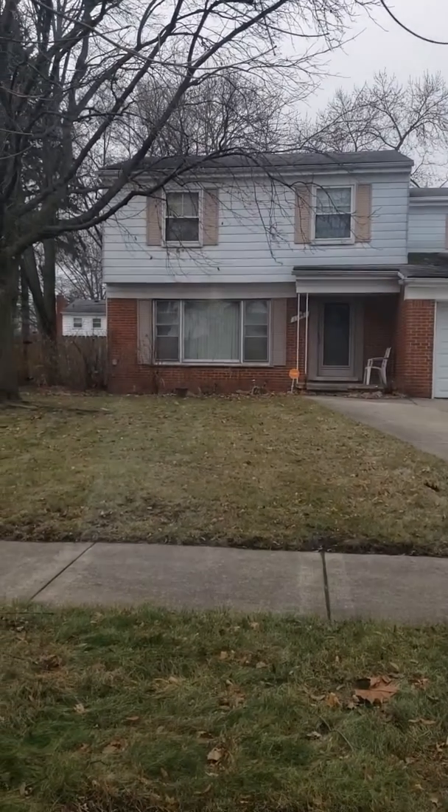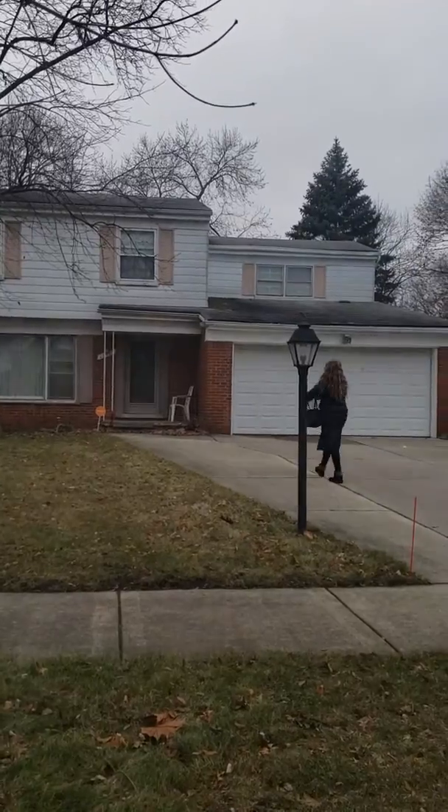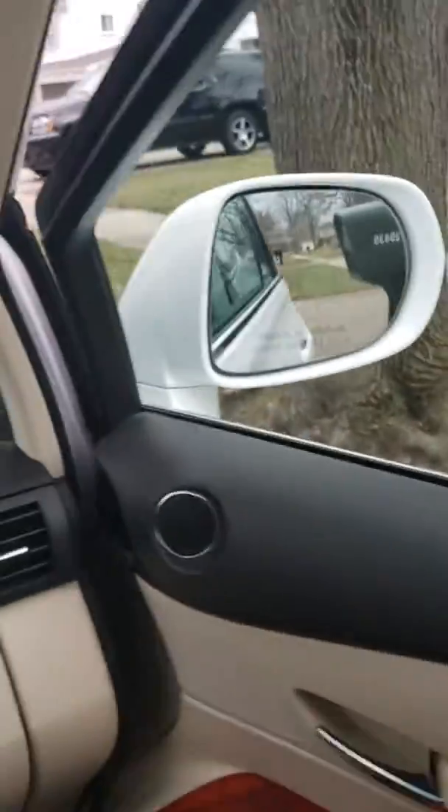All right, we are here at 29435 Guy Street in Southfield. Hopefully we're going to show this house. I've got some mailings that I'm going to be sending out today.